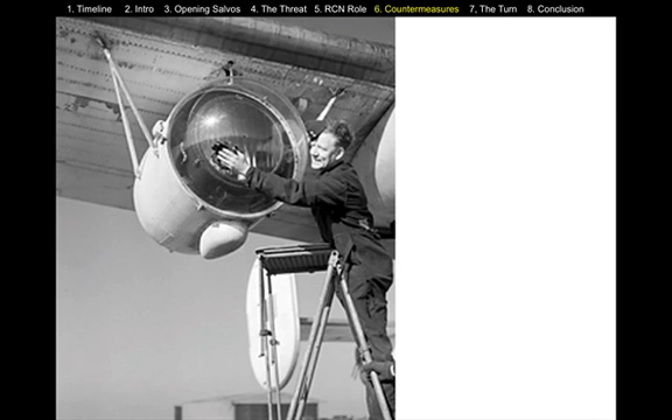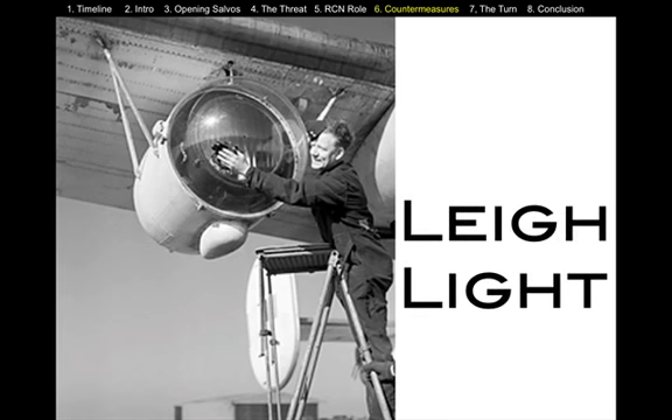Obviously, the U-boats are going to surface at nighttime, where they're going to be in relative safety. So the British developed a device called the Lee Light — a very high-intensity light that they could attach to the wings of the patrol aircraft to try to detect the U-boats on the surface.